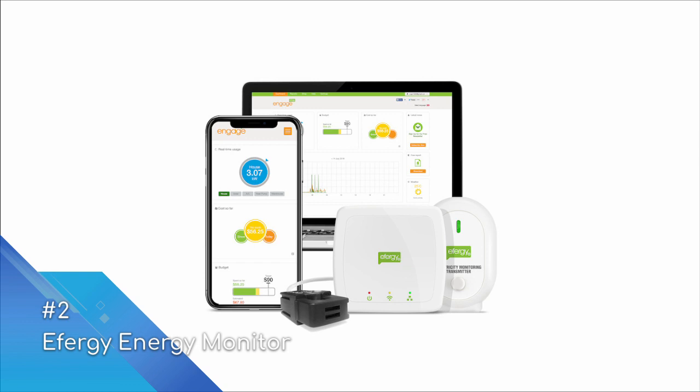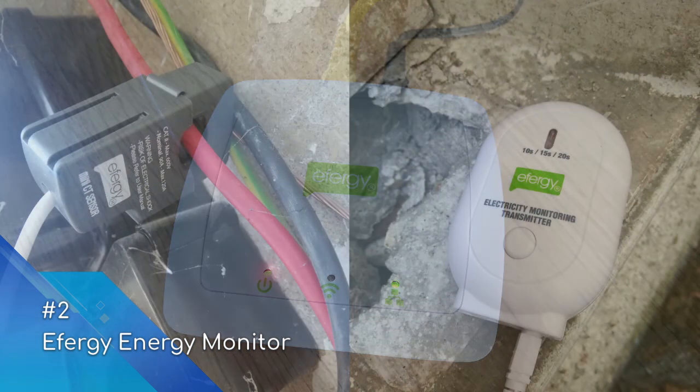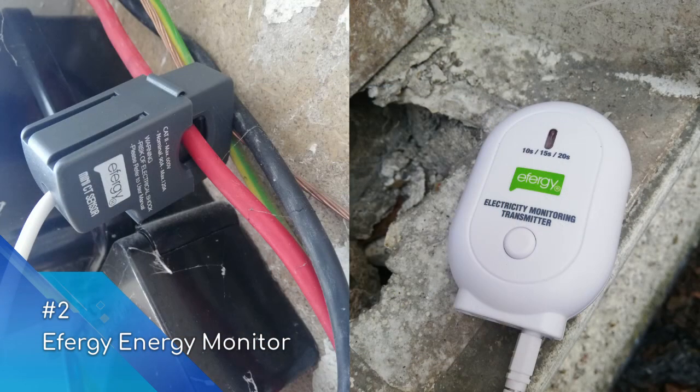At number two is the Efergy Energy Monitor. The Efergy Energy Hub is a low-cost way to monitor your home energy usage, and the system can be DIY installed as it does not need to be directly powered by the panel — however, if in doubt, please use a professional electrician. Clamp-on sensors are positioned over the feeds coming to or from your panel. These clamps are connected to a battery-powered transmitter that sits within your panel, which then interacts with a receiver hub connected by ethernet cable to your router, transmitting data to the Efergy cloud.